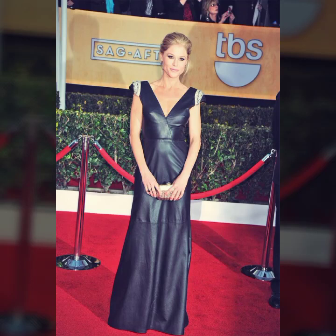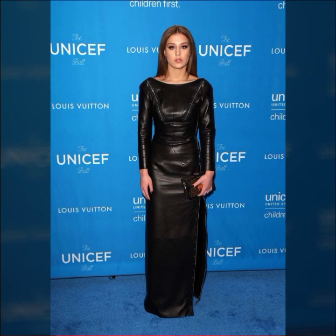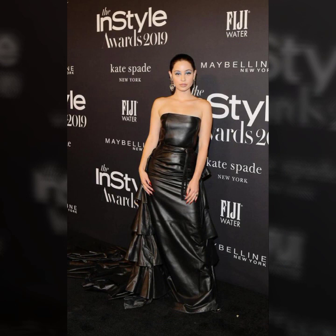Hello everyone, welcome back to my YouTube channel Latex House Fashion. How are you? I hope you're fine and doing well with good health and happiness. This is me, Asya.